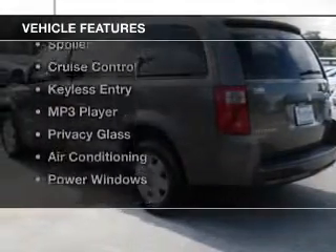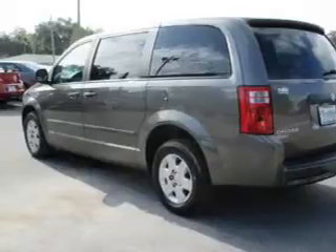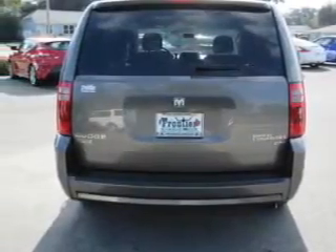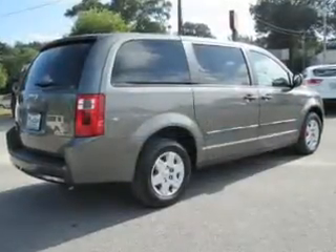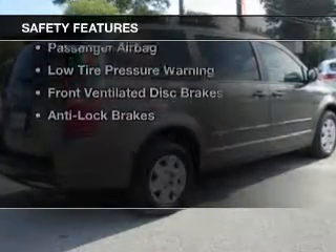The features include digital audio input, steering wheel controls, an adjustable tilt steering wheel, a spoiler, cruise control, keyless entry, an MP3 player, privacy glass, air conditioning, and power windows.